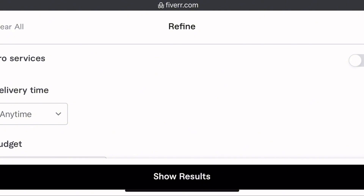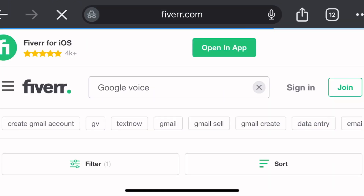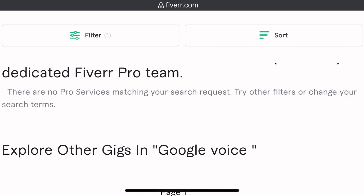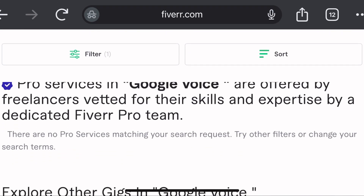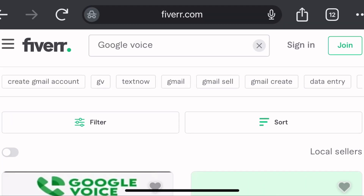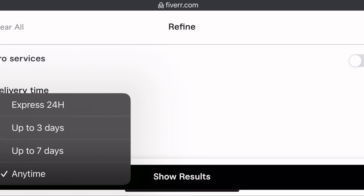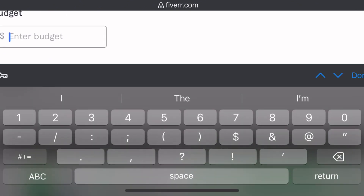You could use the filter button to narrow results to your preference until you find what you're looking for. Note that there are no pro services in Google Voice on Fiverr. So basically, you go on Fiverr, sign in if you already have an account or sign up if you don't. Go to the search bar, input 'Google Voice,' and Fiverr brings out people who are willing to provide you with a Google Voice number for your personal use or your business.